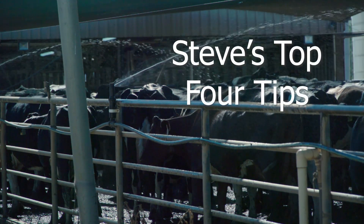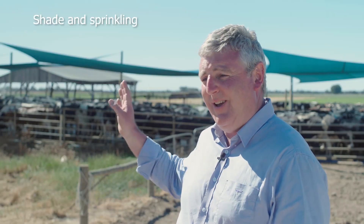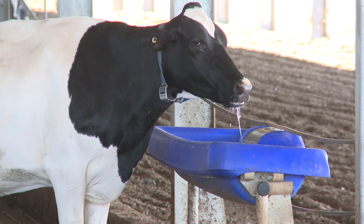My top four tips for managing cows through the hot season: One, make sure you've got plenty of shade and sprinkling of your cows before milking in the holding yard. Two, make sure there's plenty of access to drinking water in troughs across the farm.